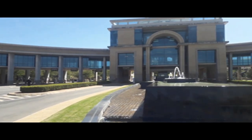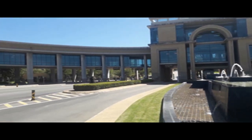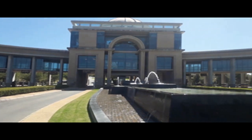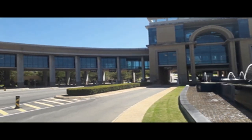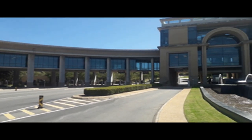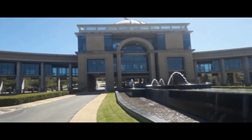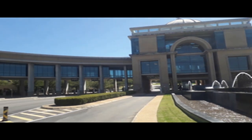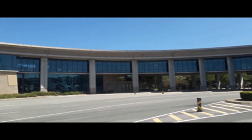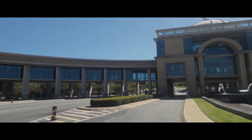Hello everyone, welcome back to our channel and welcome back to another video. Today we are at Steyn City — this is the entrance to Steyn City. Before we get into today's video, please go and like the video, subscribe to the channel, and turn on all notifications so that you don't miss any of our uploads. On that note, let's go and have fun.